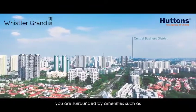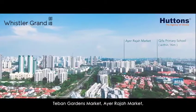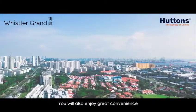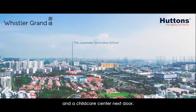Located in an established estate, you are surrounded by amenities such as Teban Gardens Market, Yuhua Market, and shopping malls like Jem, J-Cube, IMM, and Clementi Mall. You will also enjoy great convenience with two shops within the development and a childcare centre next door.